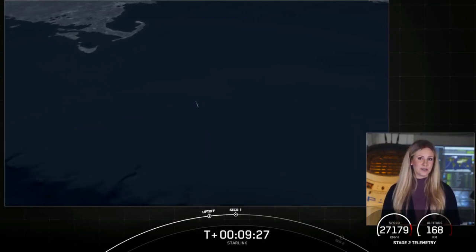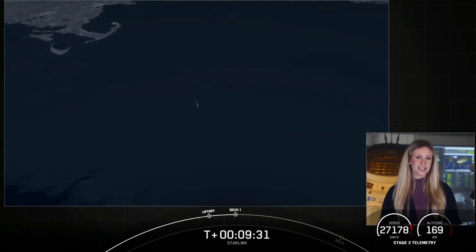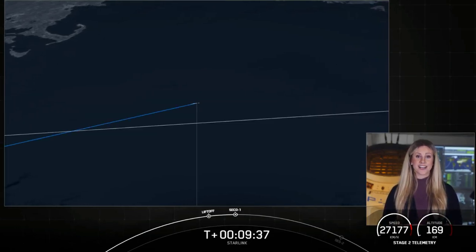Actually for the next 35 minutes or so. While that happens, take a look at this animation showcasing where we are in the coast phase. We'll see you back here at T plus 45 minutes for a second stage relight.